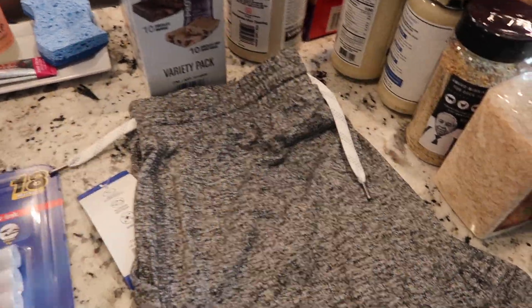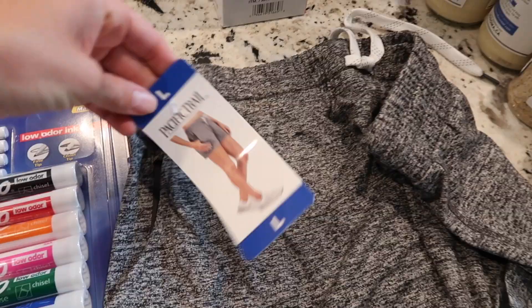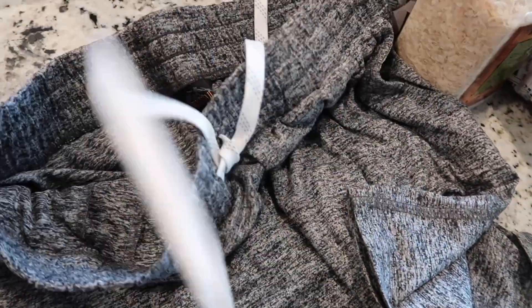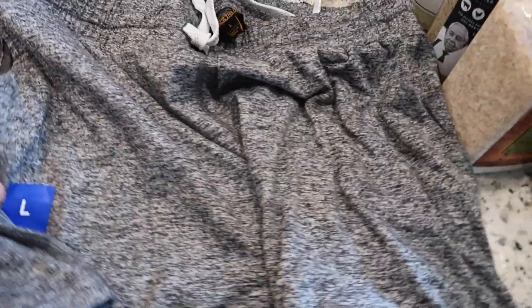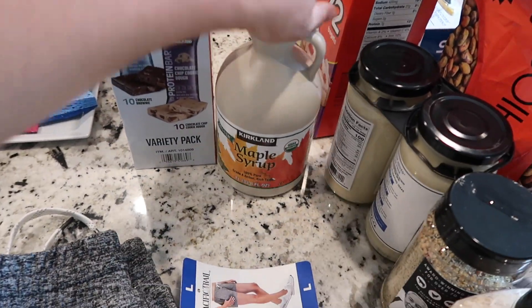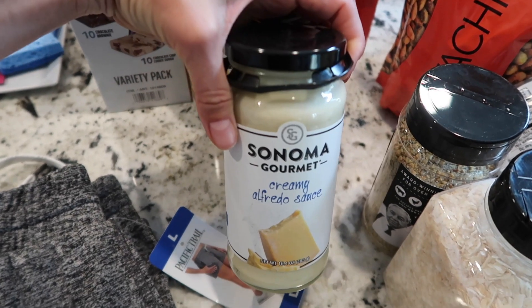I saw these cotton shorts — I wanted them to be really loose and comfy so I got a bigger size than usual. Usually I'm a medium, but hopefully those work. I got protein bars and syrup. The kids have been asking for alfredo and I just don't have it in me to buy all the ingredients to make it homemade since I can't enjoy it with them.